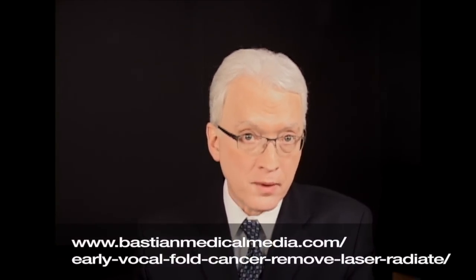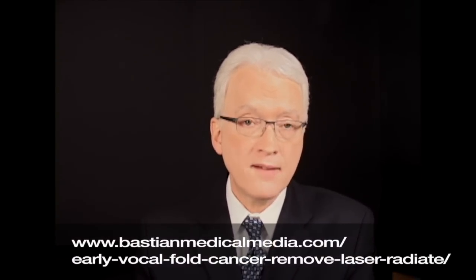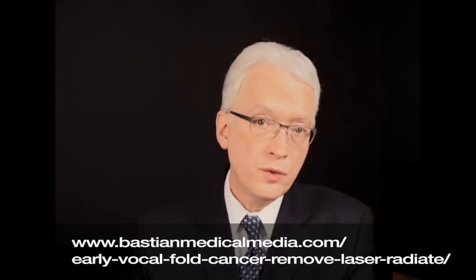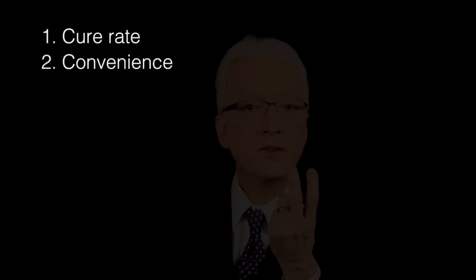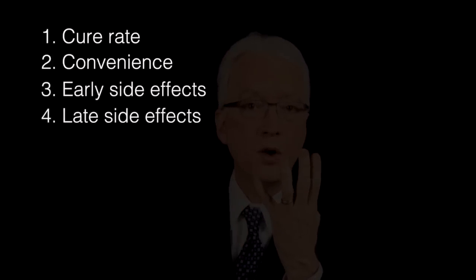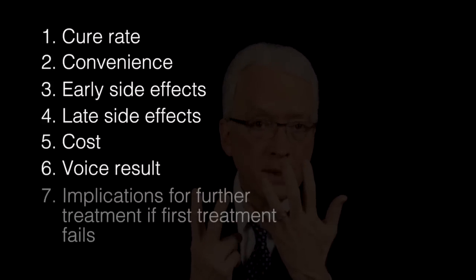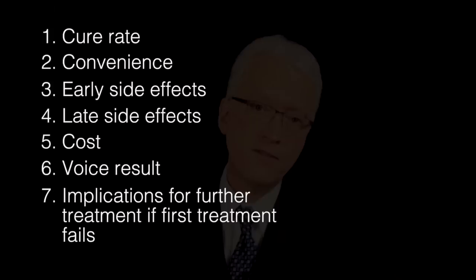If both radiation therapy and endoscopic laser surgery are excellent options, how are you going to choose between them? On our website you will find a table that compares and contrasts seven points of competition between these two options, and I'm also going to review those seven points here. The points of competition are: cure rate, convenience, early side effects, late side effects or untoward consequences, cost, voice result, and implications for further treatment if the first treatment fails.